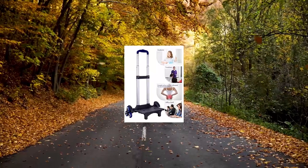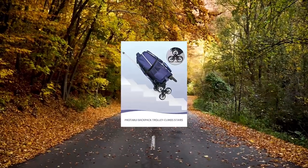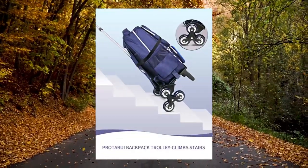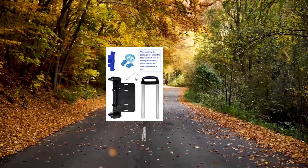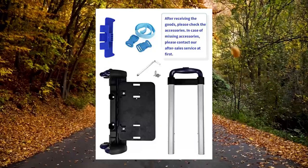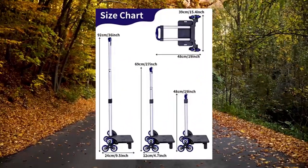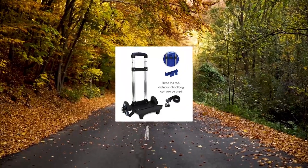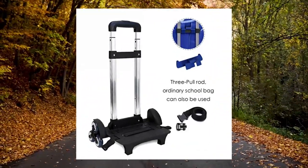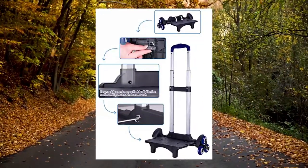ProTori Backpack Trolley with 6 wheels — can climb stairs, foldable rolling luggage cart. 4-year warranty. Our dedicated customer support team is available during working hours to answer any questions you may have. Please watch our installation video on the page before installation. Please recognize our brand ProTori for purchase.